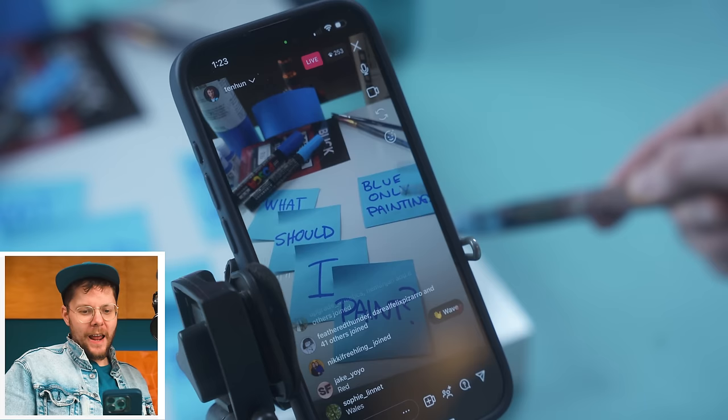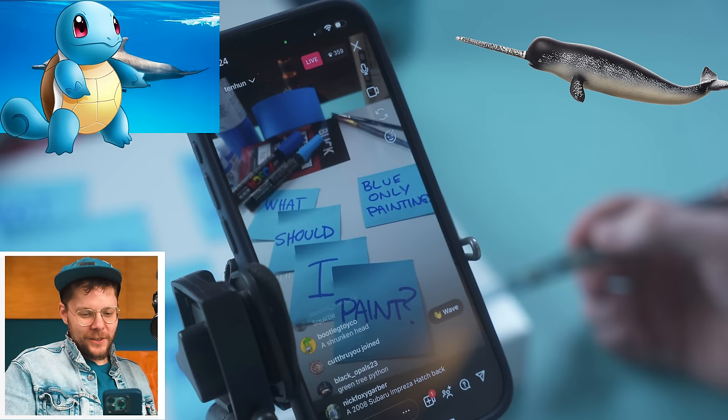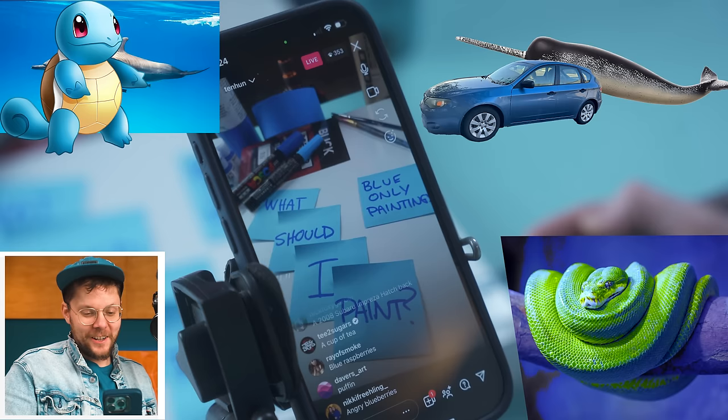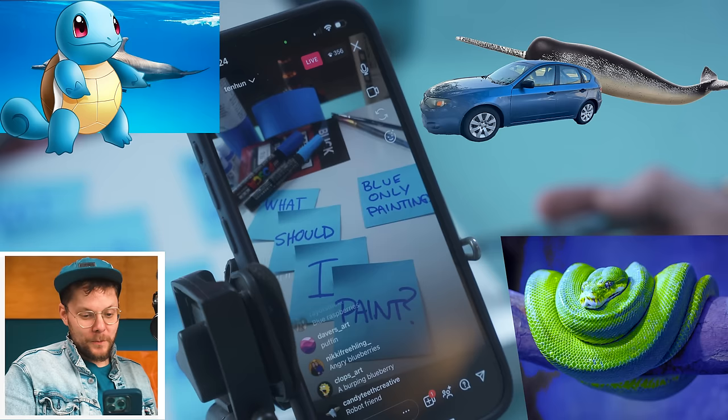First things first, I got to figure out what I'm gonna paint, and I know just who to ask. I asked my Instagram followers what I should paint using only blue. We got a dolphin, a narwhal, Squirtle, green tree python painted in blue, a 2008 Subaru Impreza hatchback — Nick, that is your car, I will not be doing that. Blue raspberries, puffin, angry blueberries, Smurfs obviously — I knew that one was coming.